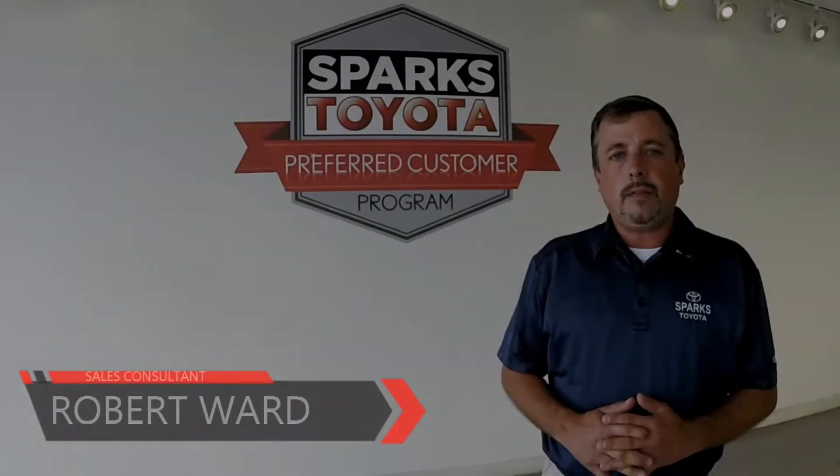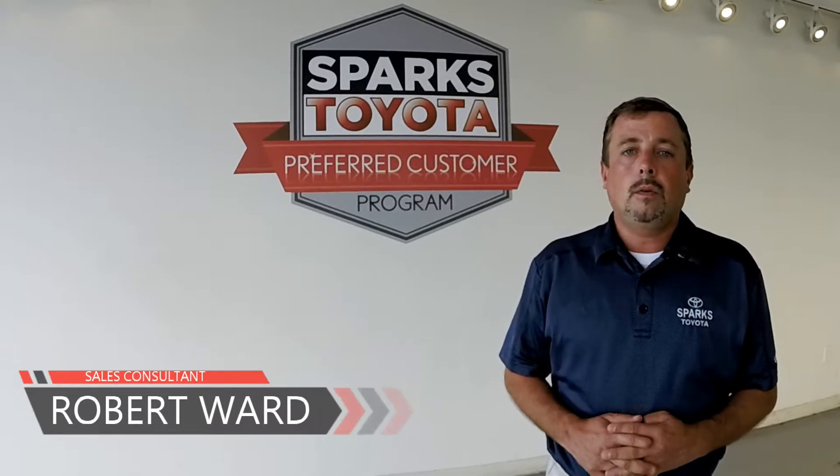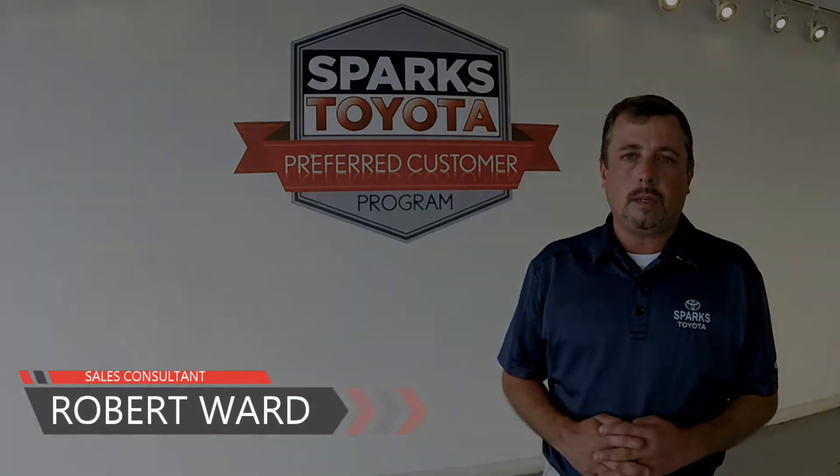Thank you for watching our video. If you have any questions, you can call me at 843-236-2161, or visit our website, sparkstoyota.com.